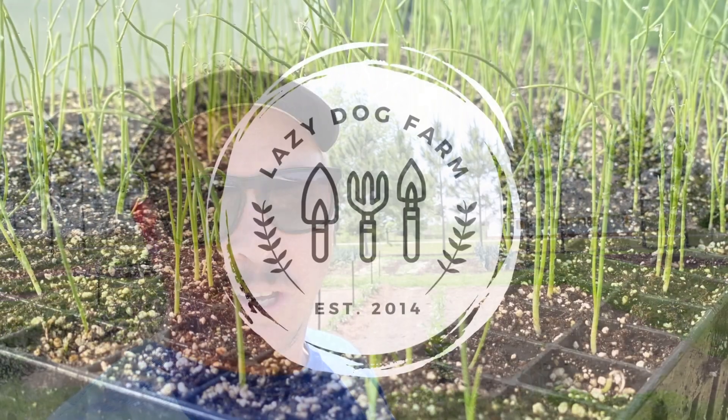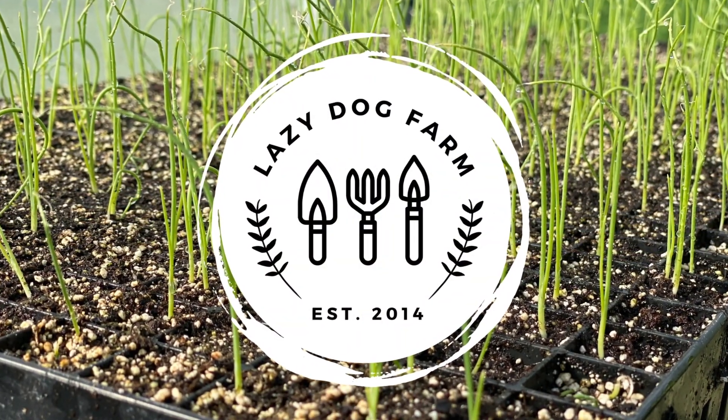What's crazy about all this stuff in this determinate tomato plot that looks so good right now is I haven't really fed it hardly at all. What's up, Lazy Dog Fam? Hope everybody out there is having a wonderful day.